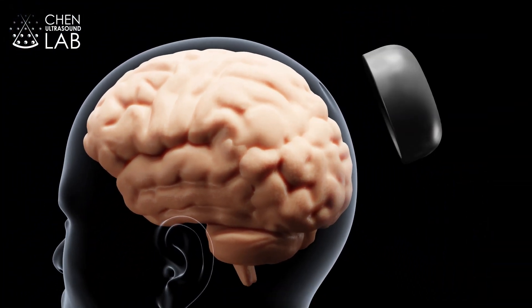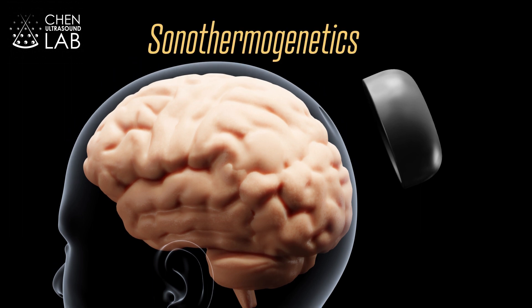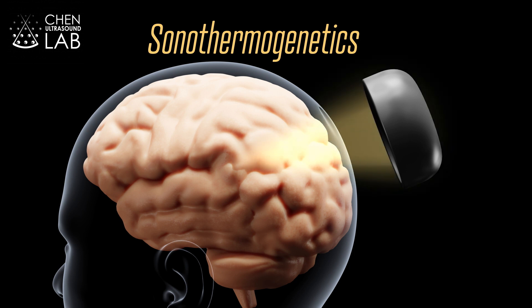There is a new technique that might someday deliver just that. This technique is called sonothermogenetics — a method for controlling specific types of neurons using ultrasound. Ultrasound can penetrate through the human skull to target any brain regions with millimeter spatial resolution.